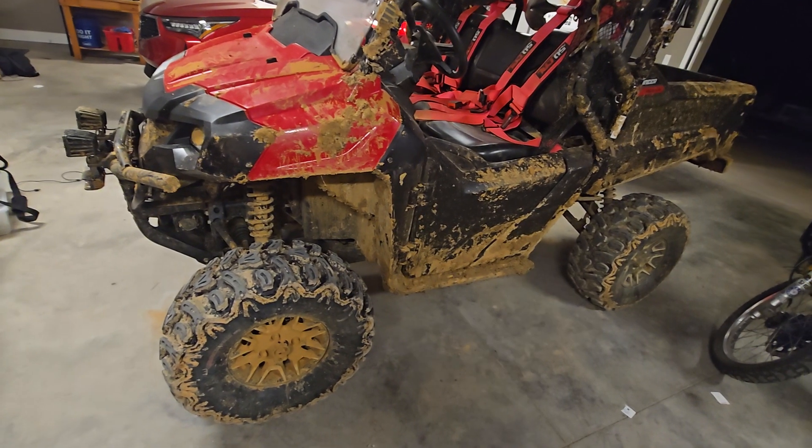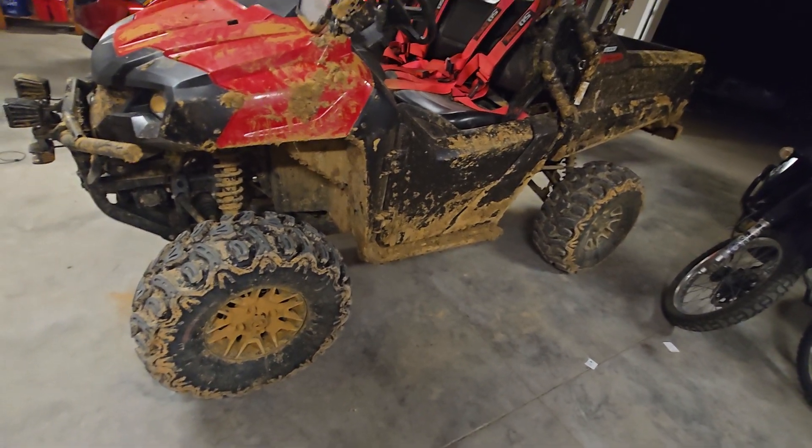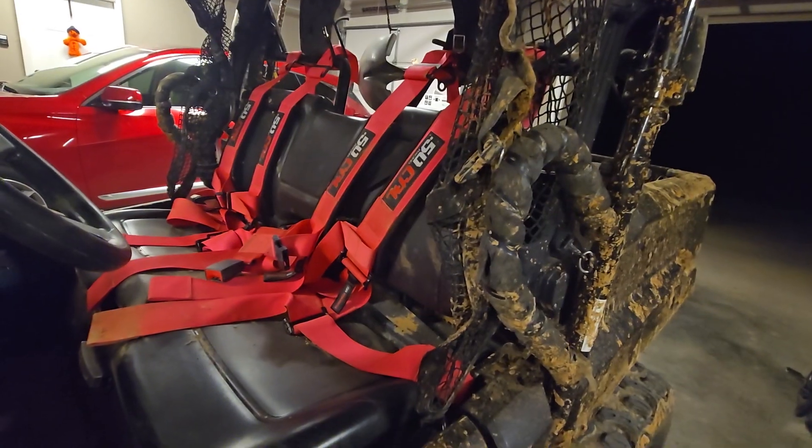We had to get two other side-by-sides with us to flip it back over. The harnesses work really well.